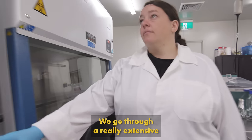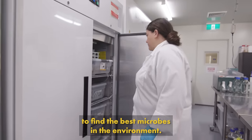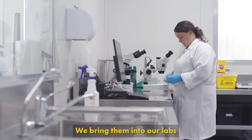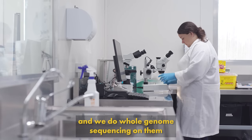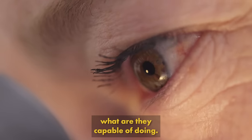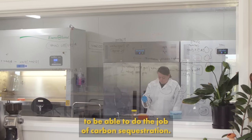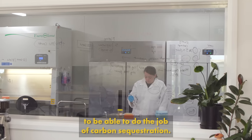We go through a really extensive search process to be able to find the best microbes in the environment. We bring them into our labs and we do whole genome sequencing on them to really understand what they're capable of doing. From there we select out the best microbes to be able to do the job of carbon sequestration.